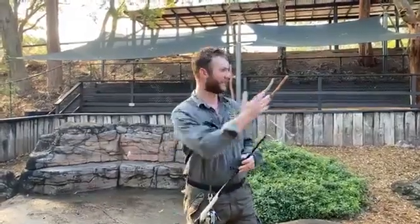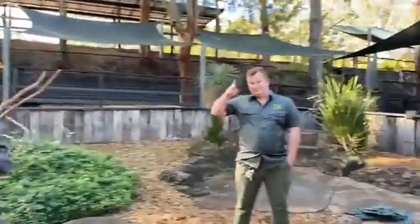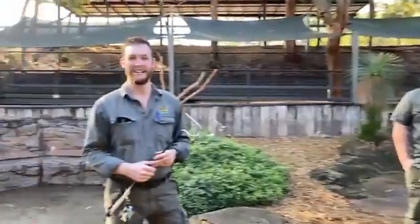Hi everyone and welcome to the Australian Reptile Park and welcome back to another live stream. My name's Jake and I've got Zach with me here today as well. We're pretty excited because today we are bringing to you at home some snakes — not just any old snakes, some highly venomous snakes. In fact we are going to milk two venomous snakes for you here this afternoon. Very exciting stuff.